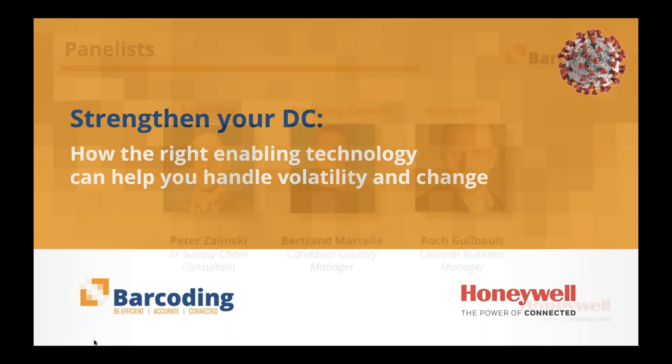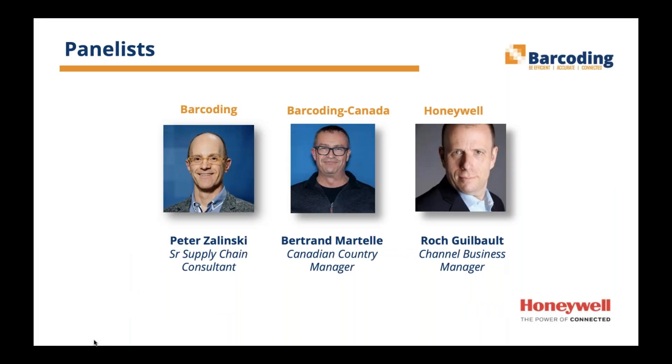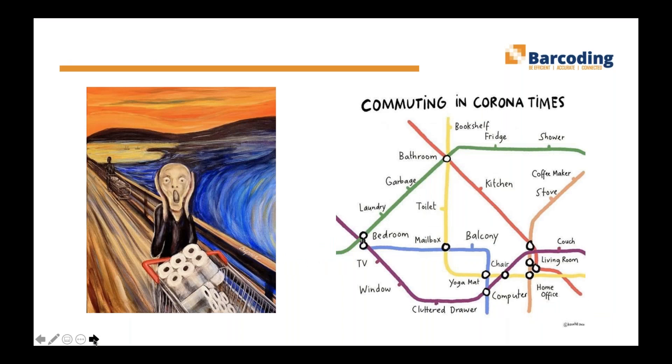Thank you. My name is Peter Zielinski. I'm the Senior Supply Chain Consultant at Barcoding. I'd like to talk a little bit about what's happening in our current environment, both within the DC and in the general world. The ongoing pandemic is a backdrop to our conversations for today. We've all passed the panic buying stage and are currently experiencing the joys of working from home and adjusting to the emerging normal and the 90% economy.